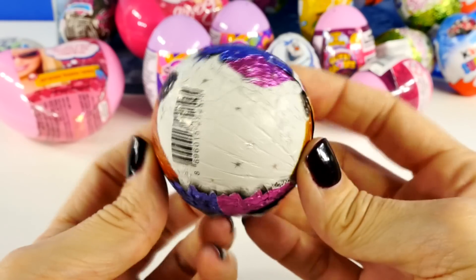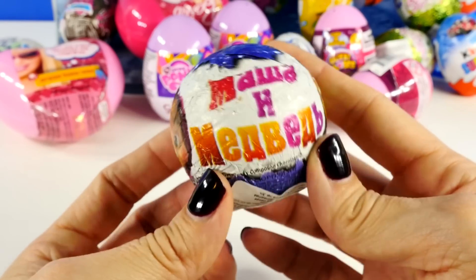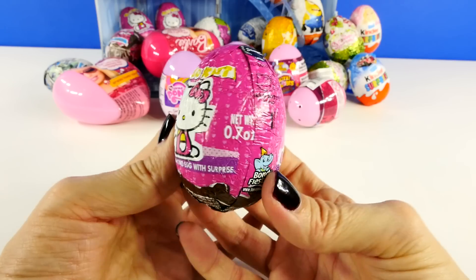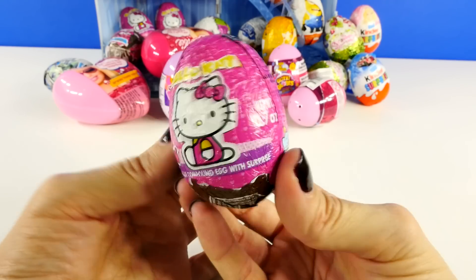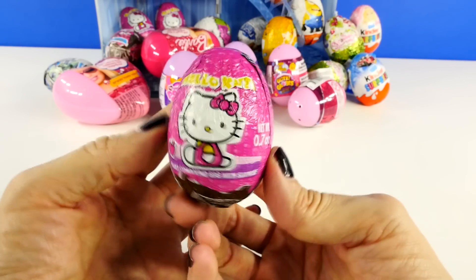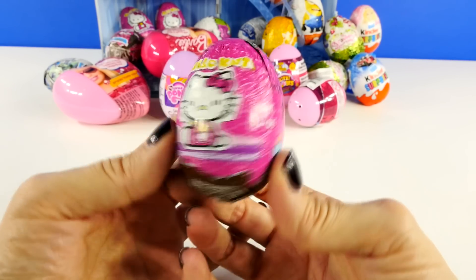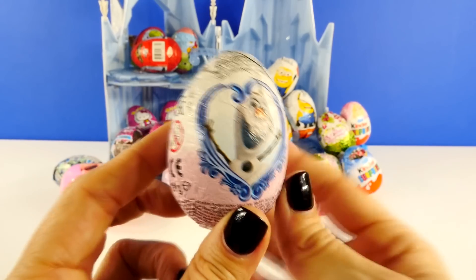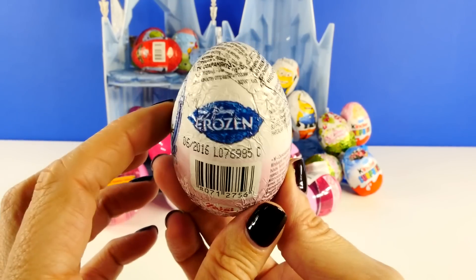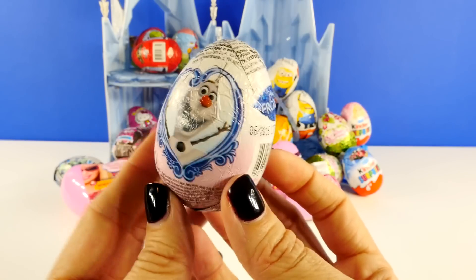Masha and Bear. These are really cute. I opened my first ones last week in a video and they were such good toys — one of my very favorites. Hello Kitty Chocolate Surprise Toy Eggs. Do you love Hello Kitty as much as I do? If so, make sure you vote for her. And last but definitely not least, chocolate surprise toy eggs from Frozen. These are always super popular.